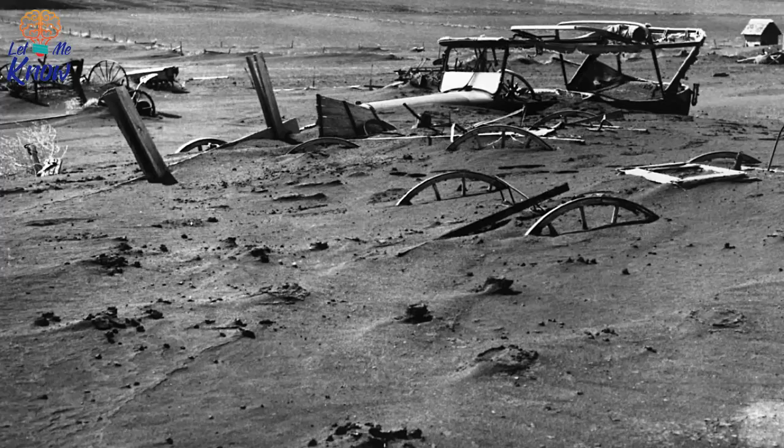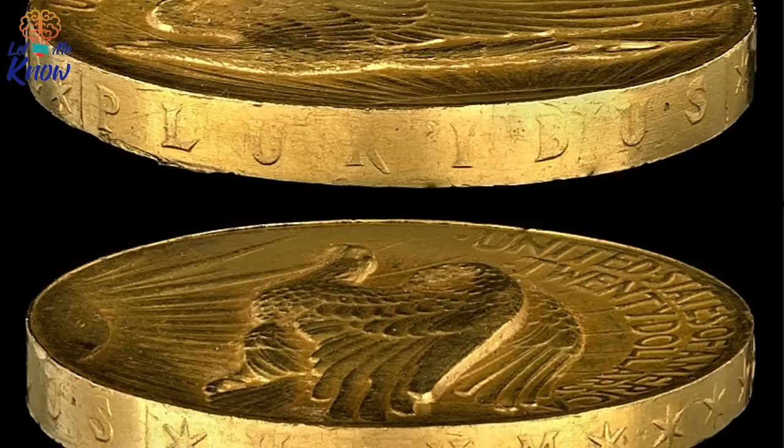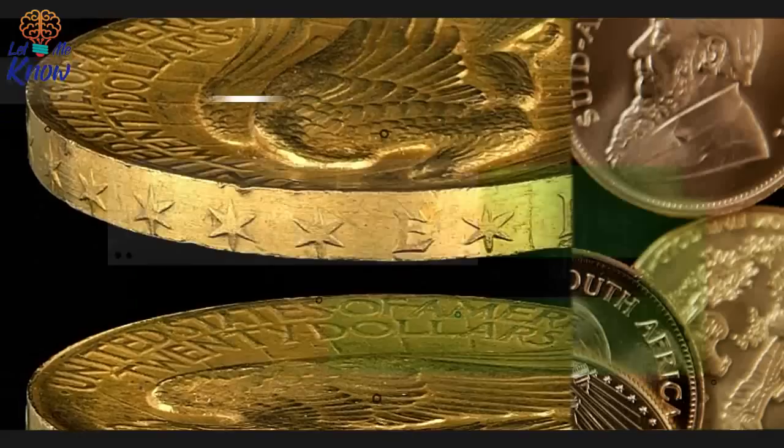The 1913 Federal Reserve Act required the government to possess a minimum of 40 percent value in gold for all cash in circulation. Increasing the money supply, it was hoped, would help to end the economic slump. Executive Order 6102 compelled people to sell almost all their precious metal to the authorities at a fixed price. All US citizens had to hand in their gold by May 1st, 1933, and the government set a price of $20.67 per ounce.